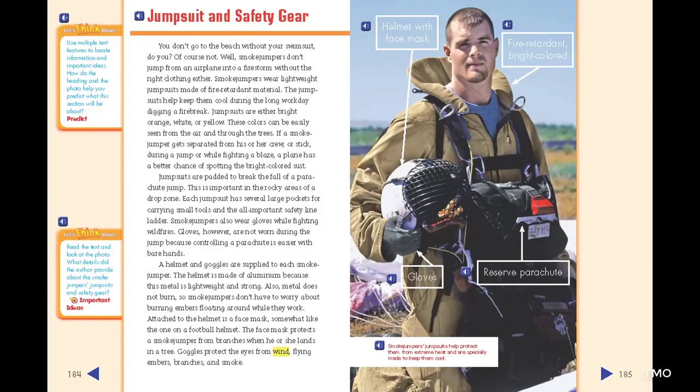Jumpsuits are padded to break the fall of a parachute jump, which is important in the rocky areas of a drop zone. Each jumpsuit has several large pockets for carrying small tools and the all-important safety line ladder. Smoke jumpers also wear gloves while fighting wildfires. Gloves, however, are not worn during the jump, because controlling a parachute is easier with bare hands. A helmet and goggles are supplied to each smoke jumper. The helmet is made of aluminum, because this metal is lightweight and strong, and metal does not burn — so smoke jumpers don't have to worry about burning embers. Attached to the helmet is a face mask, somewhat like the one on a football helmet, which protects a smoke jumper from branches when landing in a tree. Goggles protect the eyes from wind, flying embers, branches, and smoke.